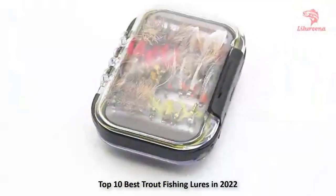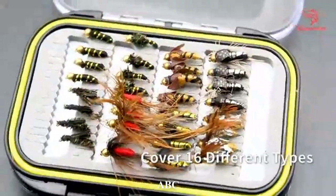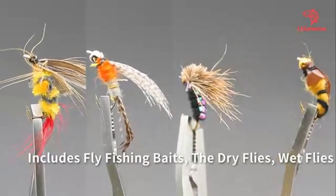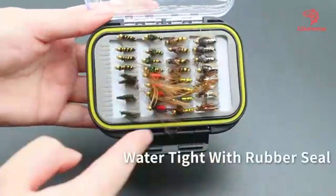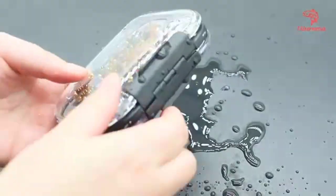Having the best trout lure or bait makes a big difference when trout fishing. Some people only fish opening day of trout and either get lucky or skunked. Everyone is fishing the same stream and yet some people are catching more trout than others. In this guide, I will show you the best lures, baits, and tactics that will allow for a more productive time when trout fishing.